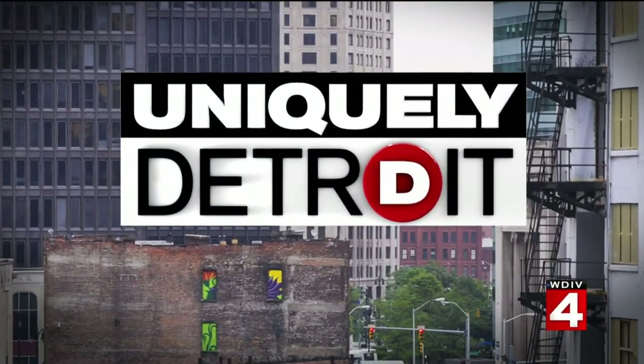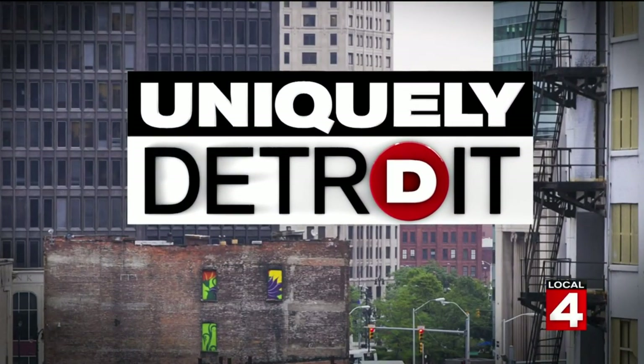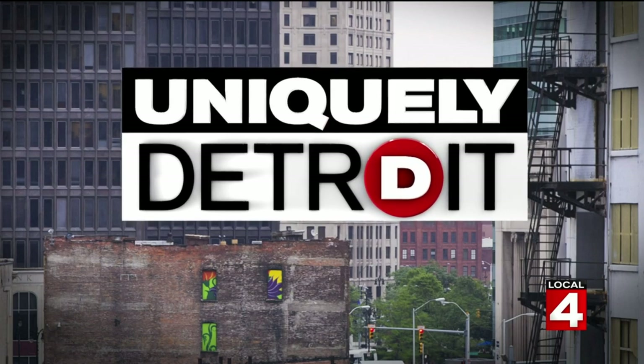Sponsors at BJ's Wholesale Club support Uniquely Detroit and everything that makes living in Detroit unique.